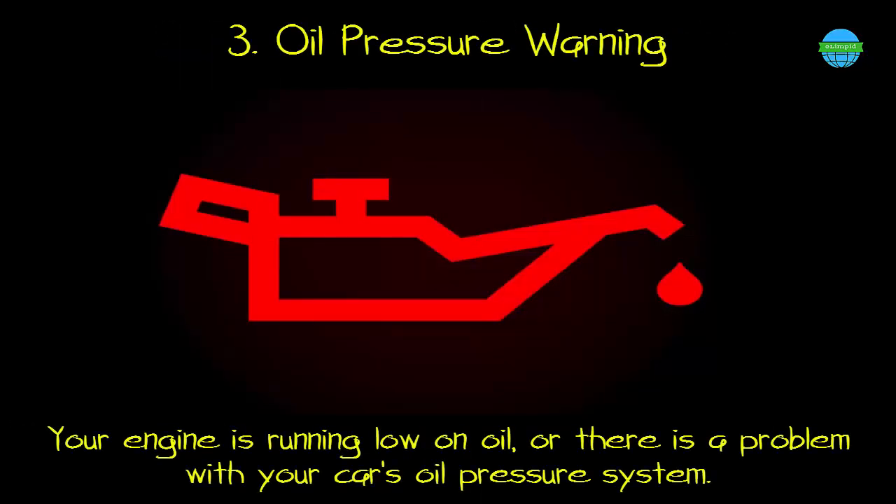3. Oil pressure warning. What it means: your engine is running low on oil, or there is a problem with your car's oil pressure system.